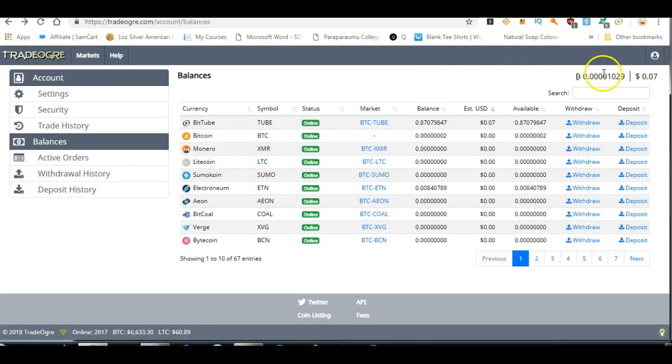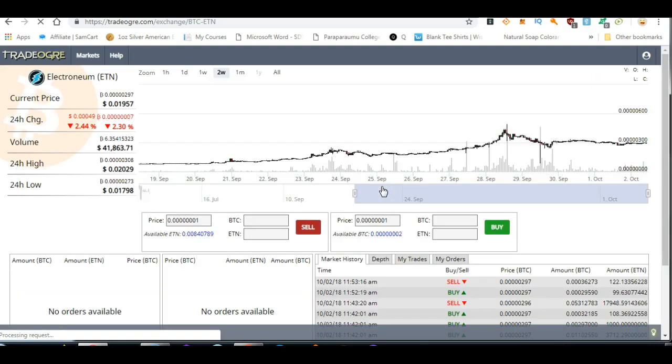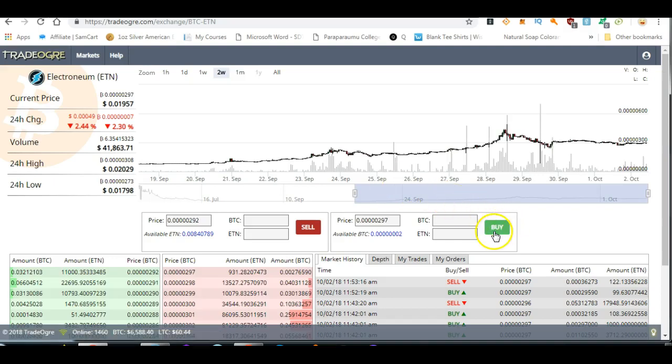Now you've got Bitcoin and you've changed your tubes into Bitcoin. You come down to Electroneum and press on it, because you want to change Bitcoin into Electroneum. This time you go to buy, because you want to buy Electroneum with your Bitcoin. It shows you how much Bitcoin you've got. Press on that to see how much you could get, then hit buy and you will have Electroneum.